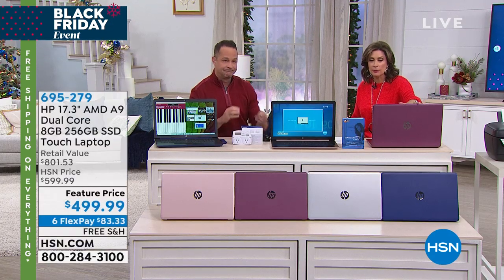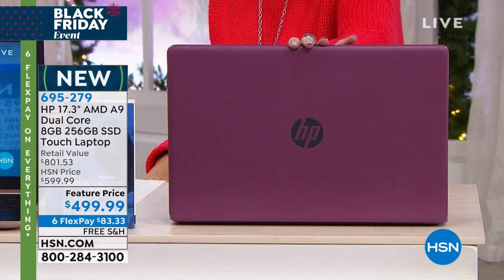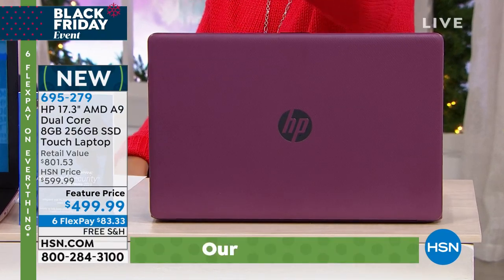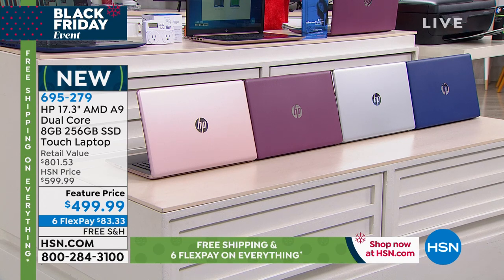Let me give you a quick update — if you want the burgundy, we are now down to the final 300 in the burgundy. It could actually sell out in this presentation. We do still have the rose gold, the blue, and the silver. We have maybe 2,500 total now, so continue to shop.